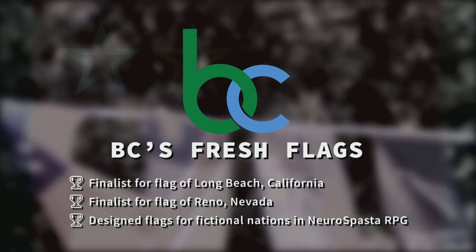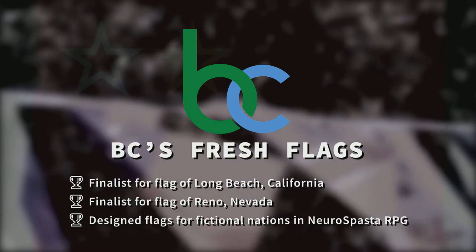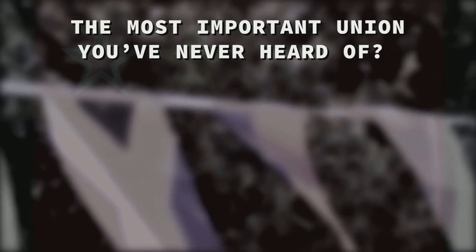Dear fellow vexillologists, welcome to BC's Fresh Flags, with your boy BC. I'm a finalist for the flags of Long Beach and Reno, and today I've got a fresh flag for the Union State. But first we have to answer the question: why is this the most important union you've never heard of?